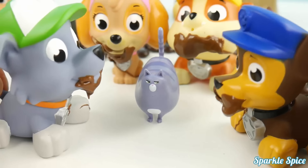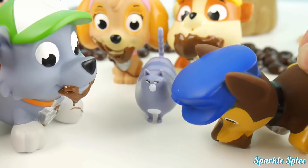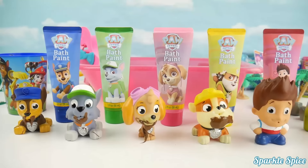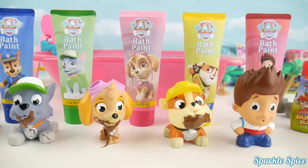Yay! We did it! But now I'm so stuffed and I don't feel so good! Thanks for saving me! But looks like you could use a bath! Oh my goodness! Look at these messy pups, I think it's time for them to get a bath!